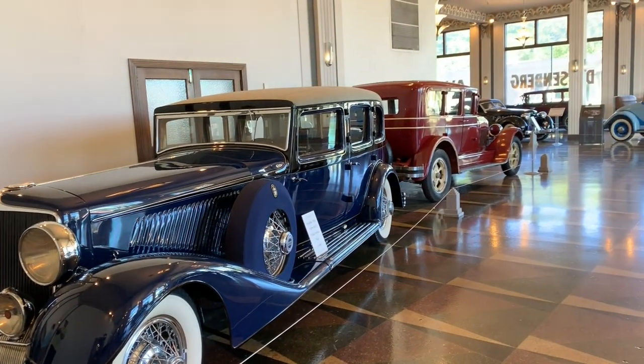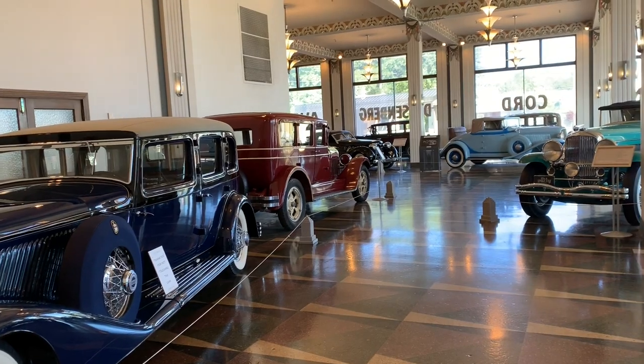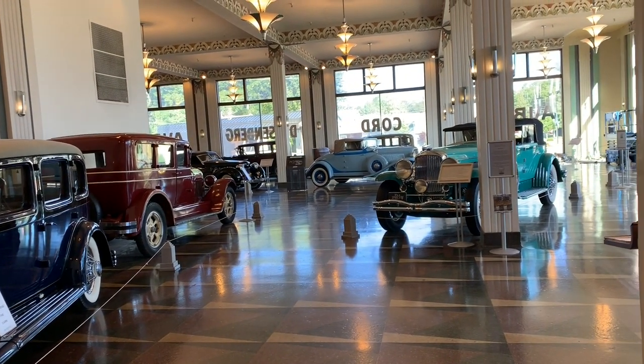It looks like I've gone back in time to a Duesenberg showroom to pick out a new car. Let's go look around.